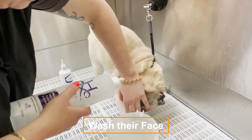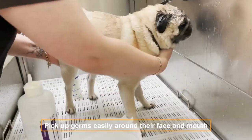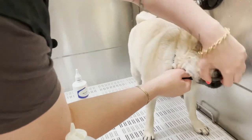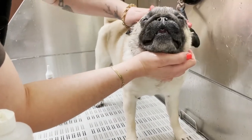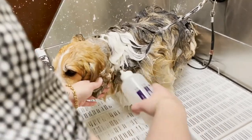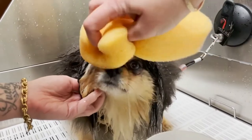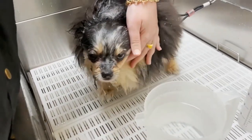Wash their face. Dogs sniff their way through life and can easily pick up germs around their face and mouth. Dogs such as Shar-Peis, Pugs, and Dogue de Bordeaux, who have wrinkly faces, will hold more dirt and moisture in their wrinkles, so it's important to keep a regular face wash routine. A damp face cloth with a drop of dog shampoo will do the job. Try to avoid the eye area, and wash your dog's face at least three times per week.